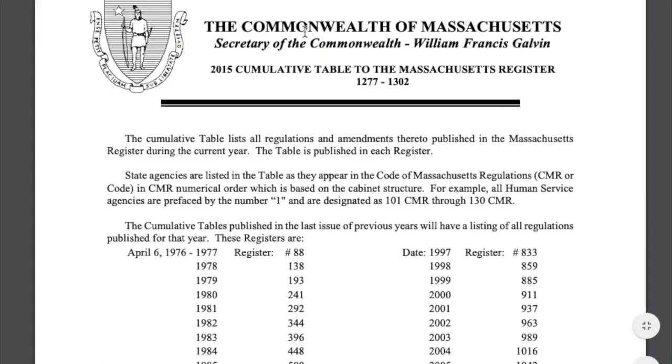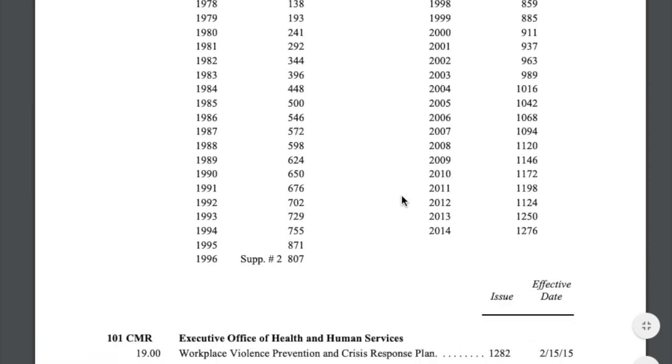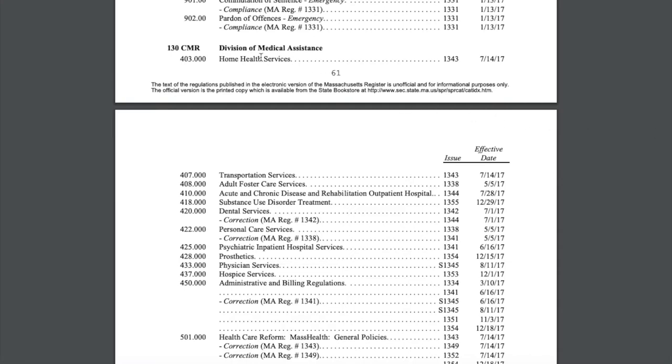You can begin your research by viewing the CMR's cumulative tables. These are published in every Massachusetts Register and track the changes up to the time of publication. At the State Library, we save the last cumulative table published every calendar year, which includes all of the changes that occurred over said year. The tables generally include CMR citations that are updated, the titles of the chapters and sections, the Massachusetts Register issue numbers that contain new filings, and the dates when these changes took effect. A collection of these year-end tables, from 1976 to current, can be found on-site or in the library's online digital repository. Working forward or backward through the tables, we recommend making a note any time your citation appears and in which register number this change was issued. If your citation does not appear during a certain year, it means there are no changes.